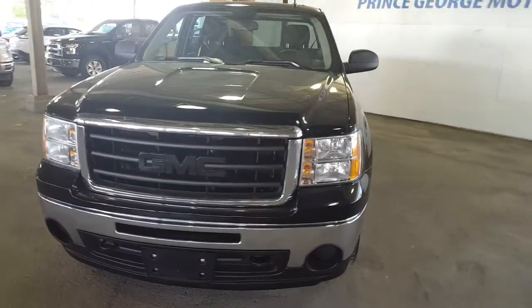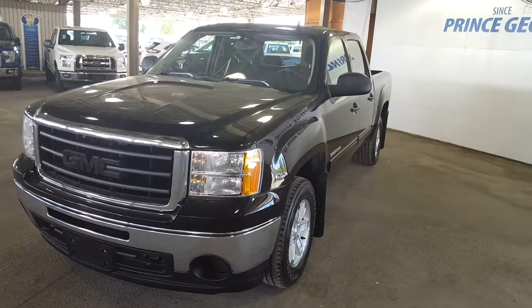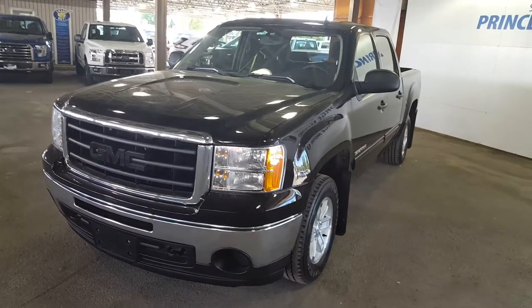If you guys feel like this truck suits your needs, feel free to come on down to 1331 Central Street to take it for a test drive, or give one of our sales reps a call at 250-563-8111.